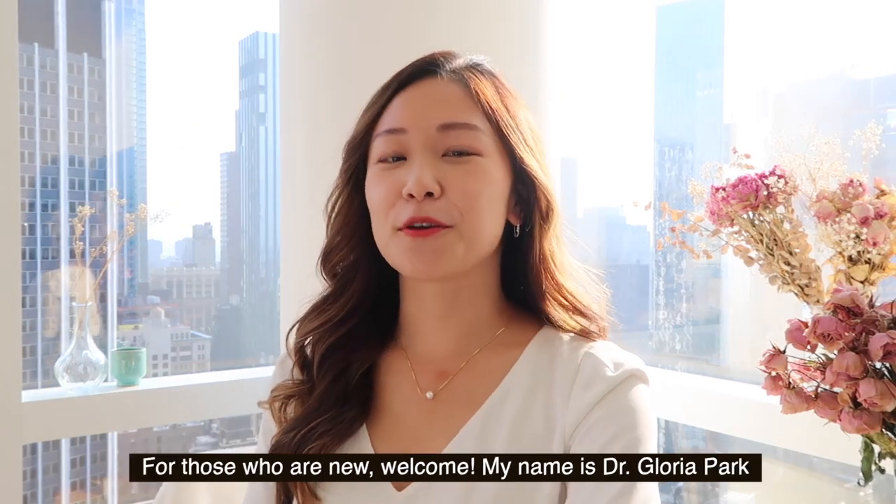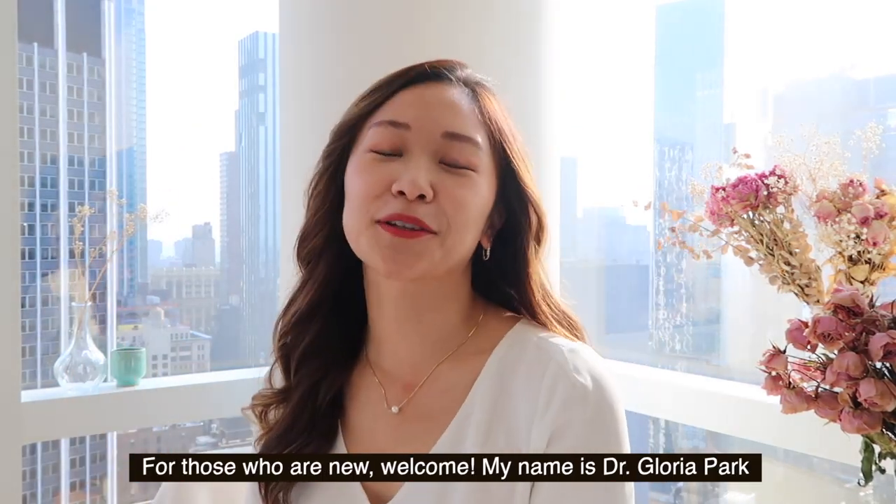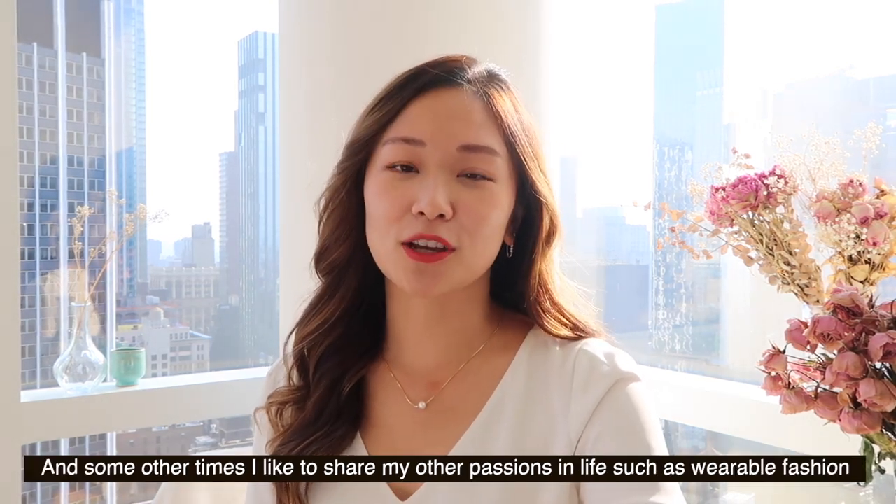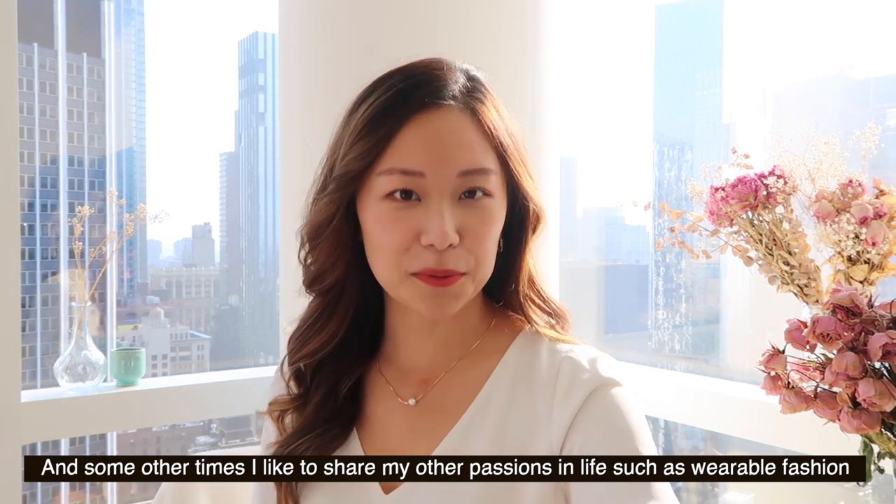Hi everyone! Welcome back to my channel. For those who are new, welcome! My name is Dr. Gloria Park and sometimes I share about my dental life, but some other times I like to share my other passions in life called wearable fashion.